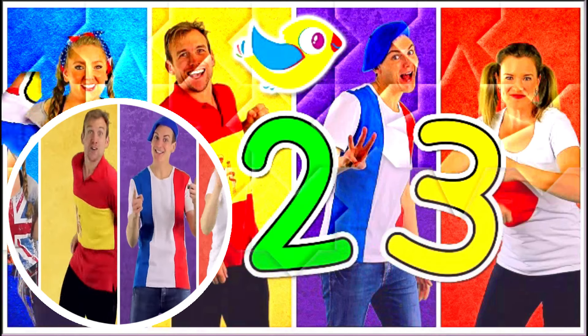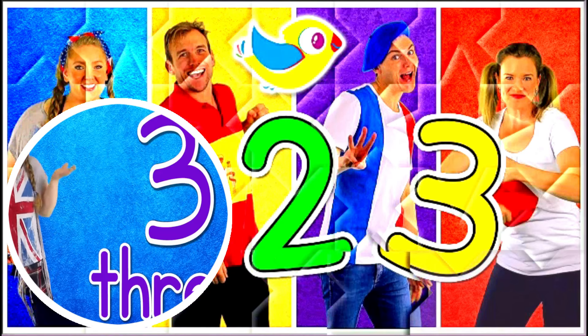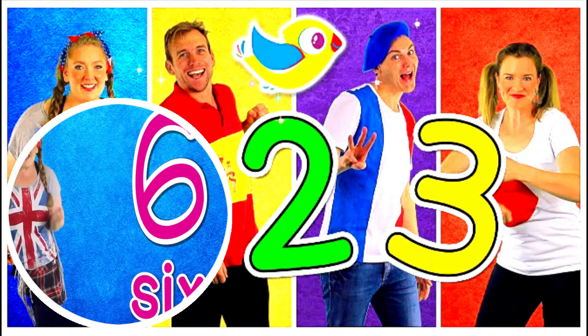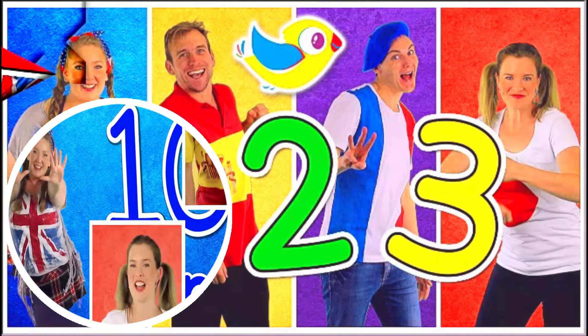In English, are you ready? One, two, three, four, five, six, seven, eight, nine, ten. Faster.